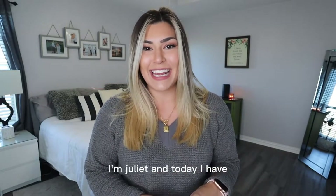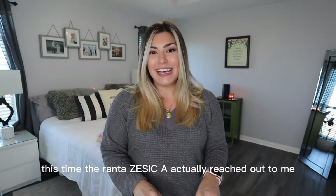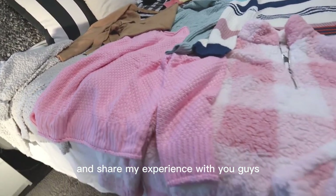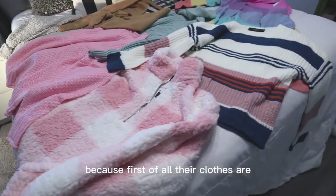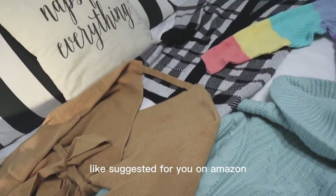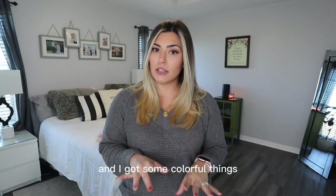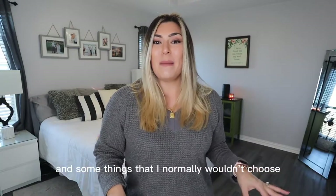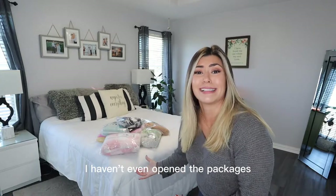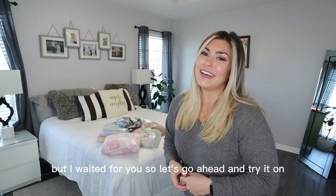Hey, welcome back to Mama Tried. I'm Juliette and today I have another Amazon clothing haul for you guys. I know I kind of have a problem, but this time the brand Zetsika actually reached out to me and they wanted me to review and try on some of their clothing and share my experience with you guys. So I'm so excited to do that because first of all, their clothes are so cute. Before they even reached out to me, they were coming up on my suggested for you on Amazon. I actually did jump out of my little basic box this time and I got some colorful things and some things that I normally wouldn't choose. I had to wait for everything to come in so I could share it with you guys — I haven't even opened the packages. But I waited for you, so let's go ahead and try it on.